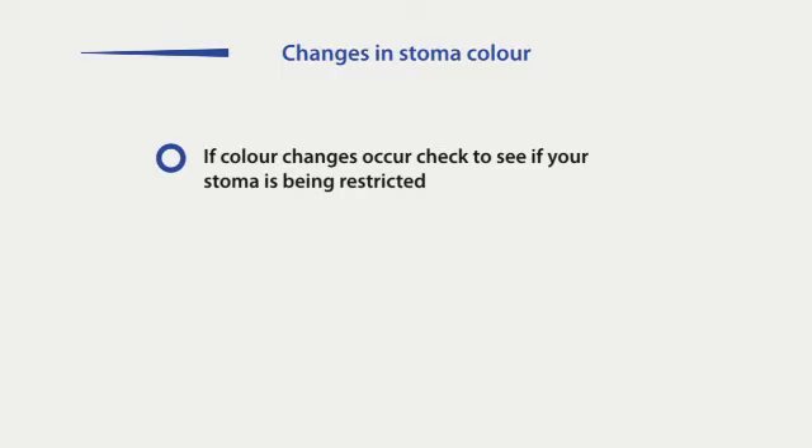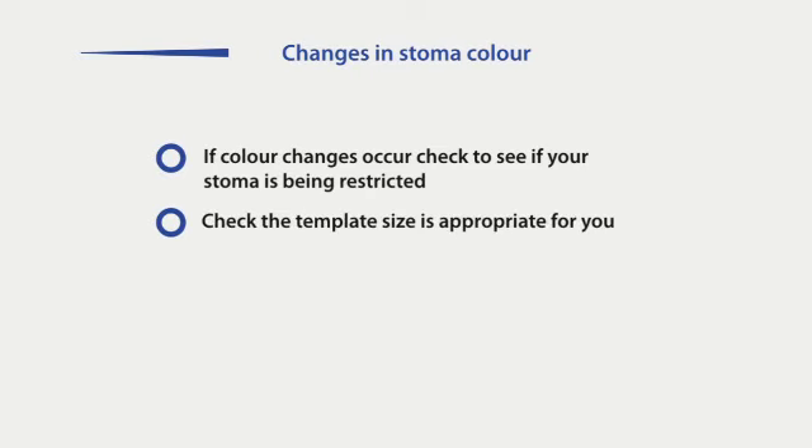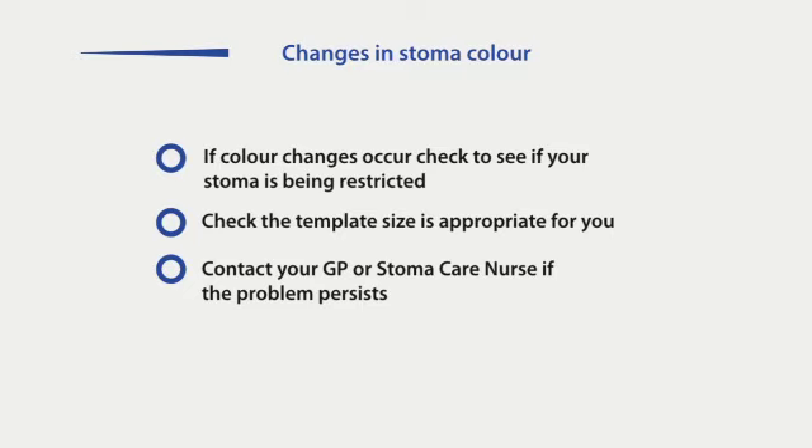If your stoma suddenly changes colour, becoming dark or bluish, check to see if it is being restricted in any way and check your template. If problems persist, contact your GP or stoma care nurse.